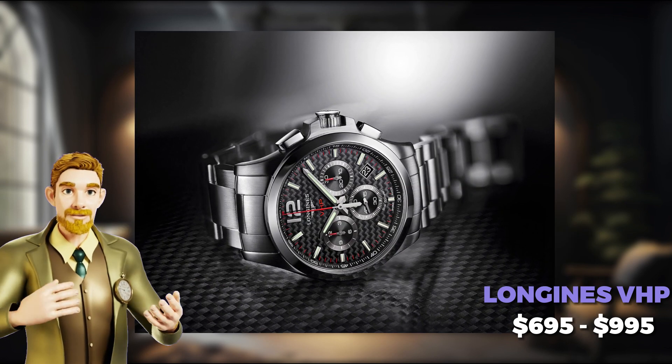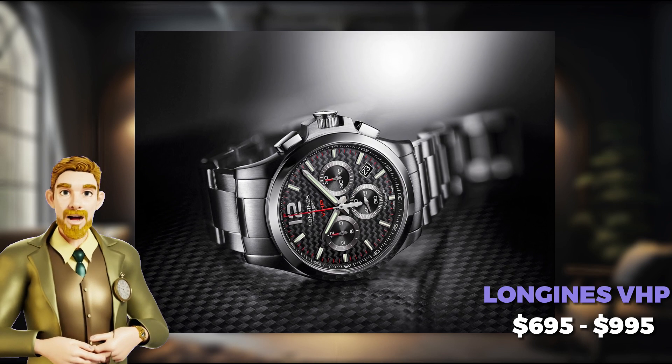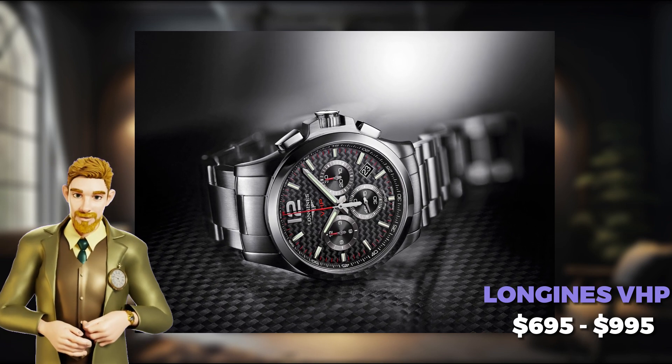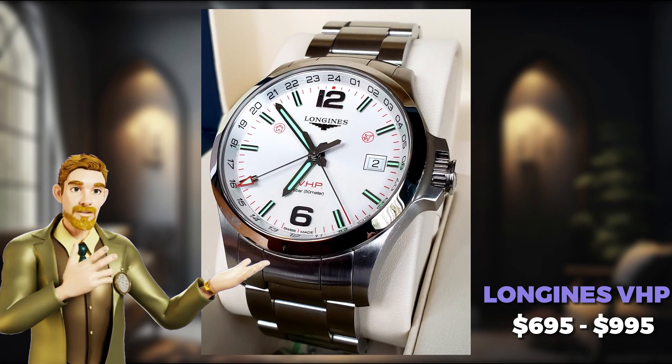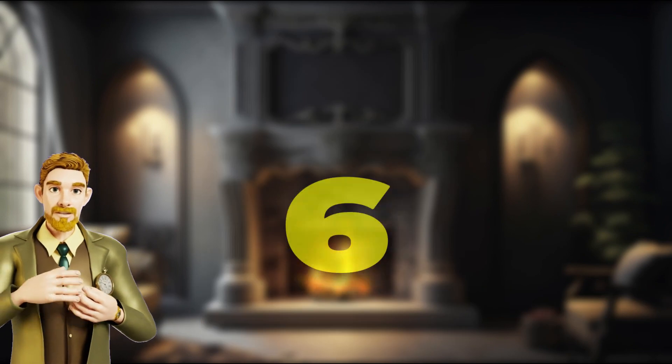However, overall, the Longines VHP delivers unmatched accuracy, durability, and innovative features. It will be tough to find a better choice for those who enjoy quartz precision.